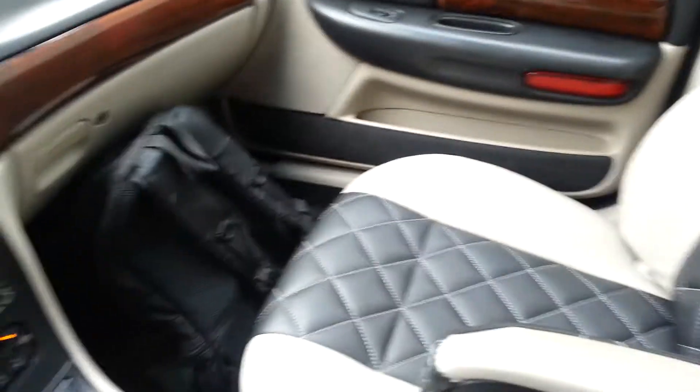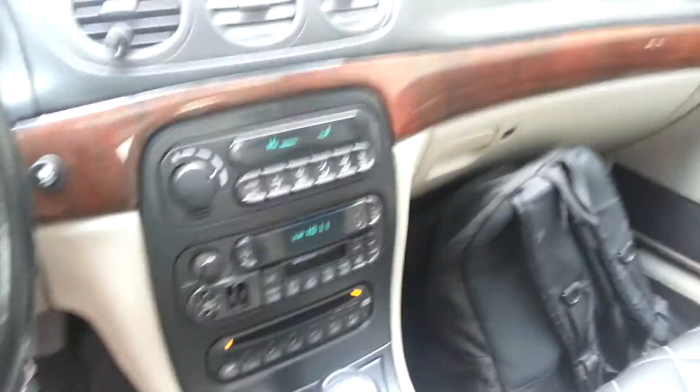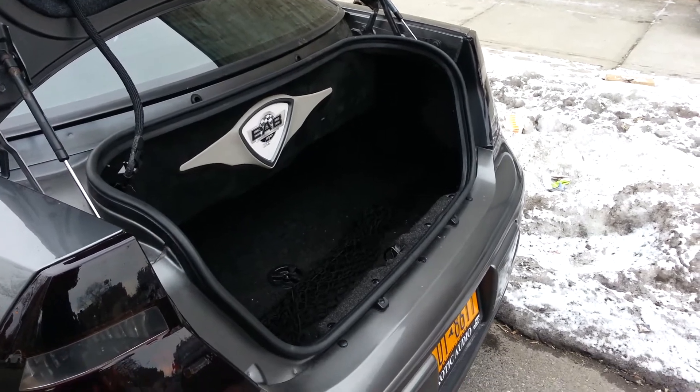The customer wanted to maintain the stock head unit in the car to keep a stock appearance, which we did. And in the trunk,